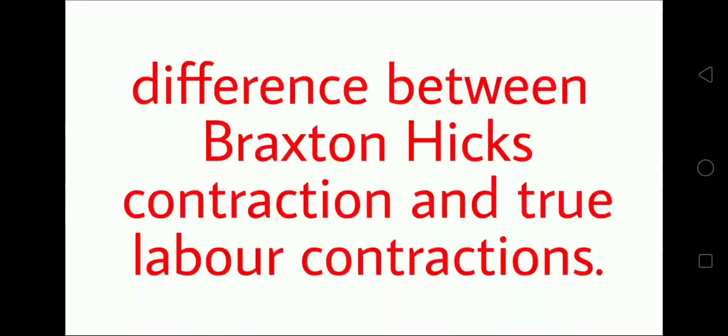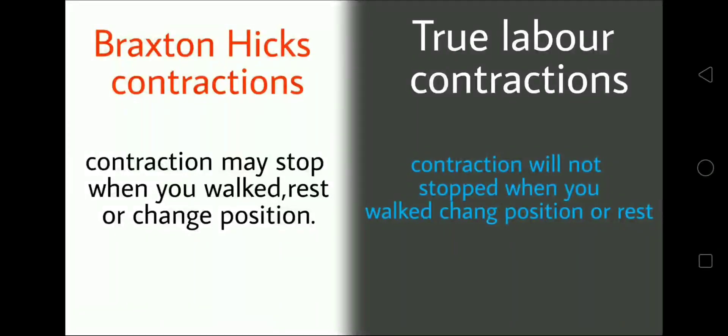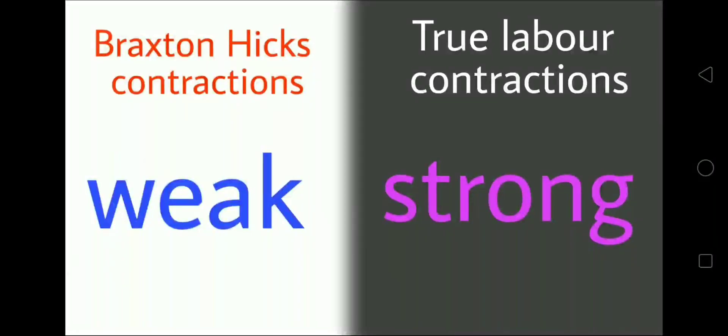Let's see the differences between Braxton Hicks contractions and true labor contractions. Braxton Hicks contractions are irregular, but true labor contractions are regular. With Braxton Hicks, contractions may stop when you walk, rest, or change position, but true labor contractions will not stop with walking, changing position, or rest. Braxton Hicks contractions are weak, while true labor contractions are strong.